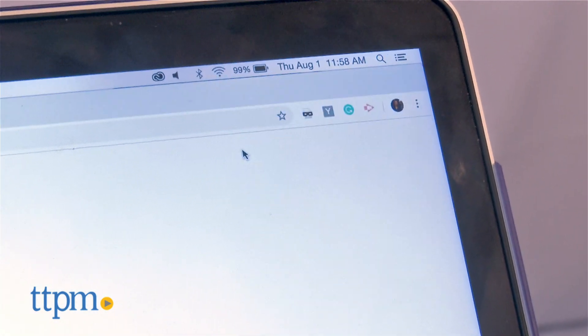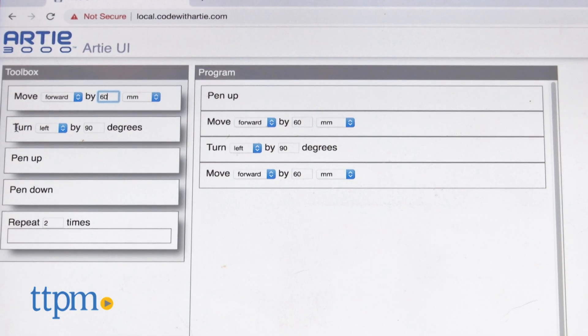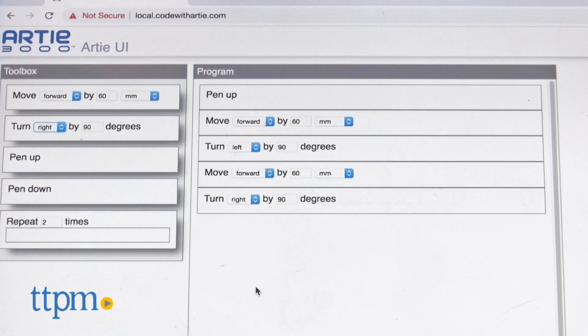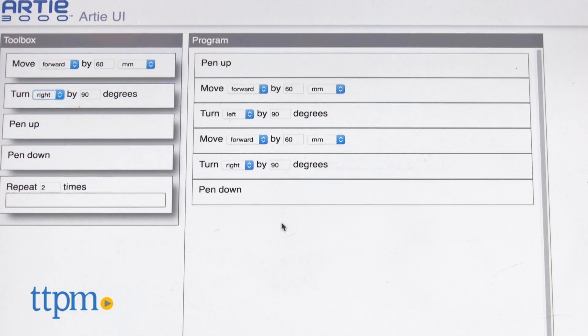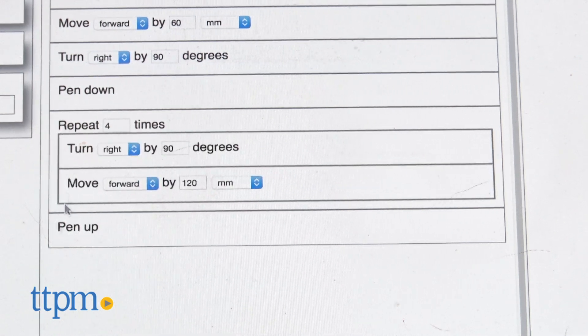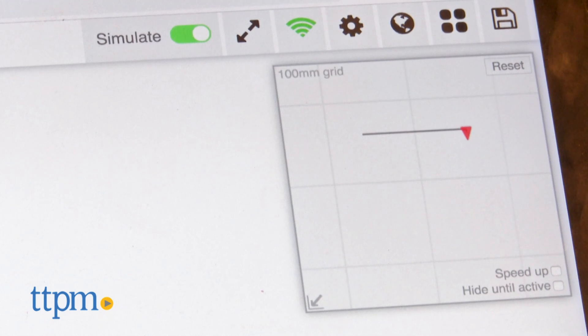Then simply connect him to his Wi-Fi and use your tablet or computer to start programming him. You can either head to the web to access his interface or use a free downloadable app. Once here you'll be able to teach Artie to draw your code creations by simply dragging and dropping blocks of code to tell him how and what to draw. This will program him to move forward, backwards, turn, and repeat. Kids can even test their codes with an online simulator.